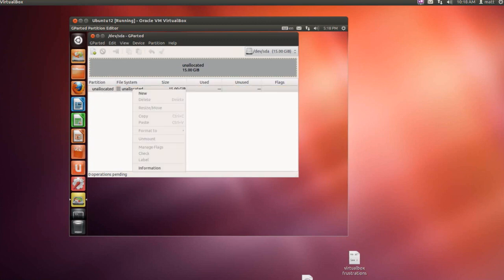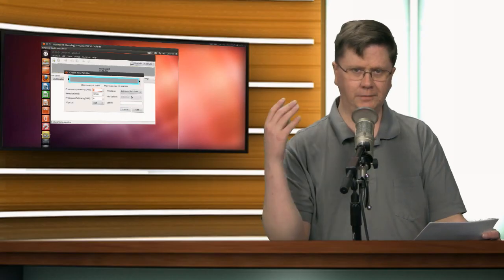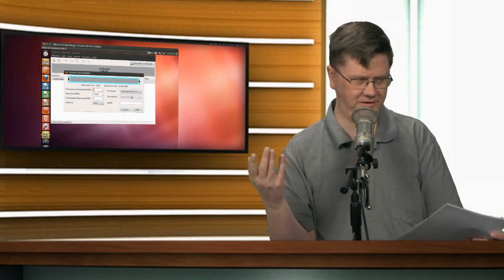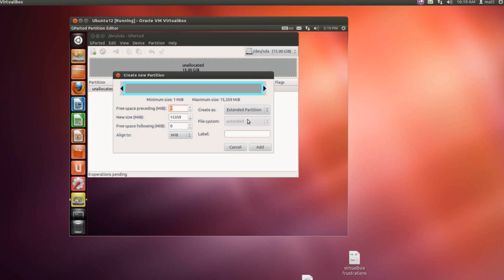First thing I'm going to do is right-click on unallocated space and click New. I'm going to select this as an extended partition — the reason is you can only do up to four primary partitions due to certain limitations, but with extended partitions the sky's the limit. I'm going to set the swap at 2000 megabytes and label it swap as an extended partition. Click Add. That is all set up.